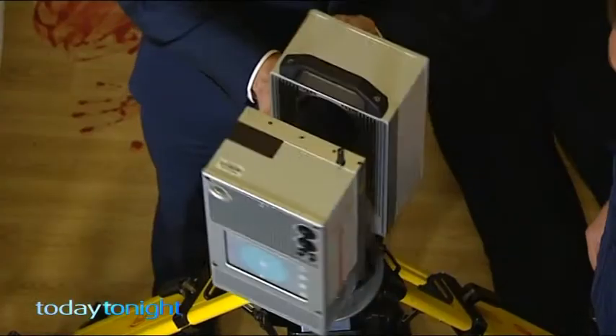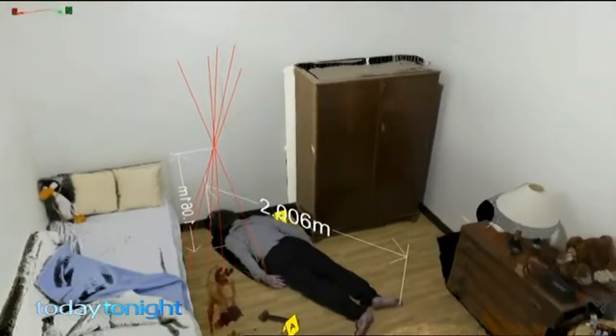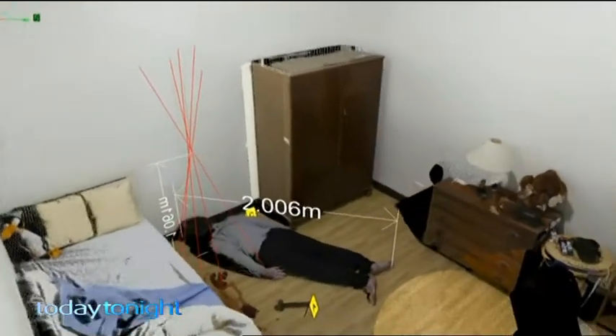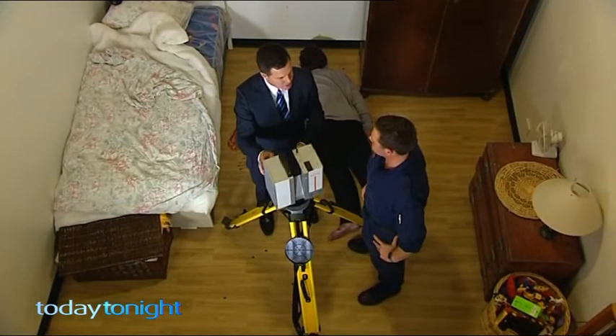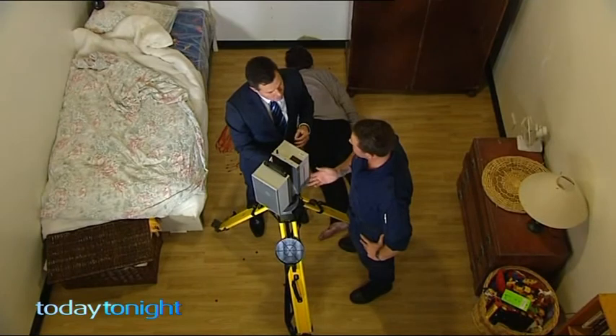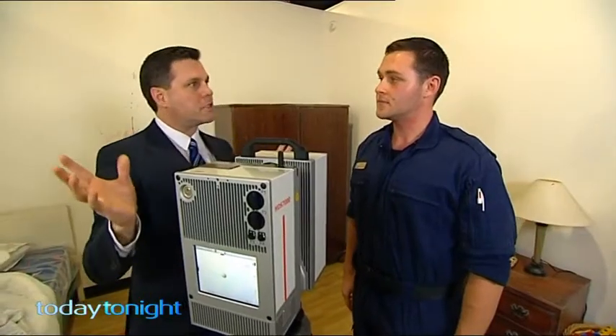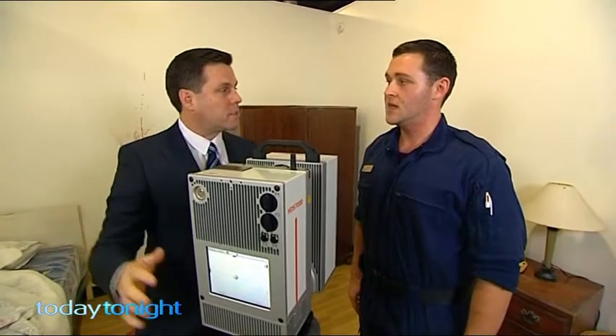This 3D scanner is one of several being rolled out across the country to capture evidence in minute detail just moments after an incident occurs. How accurate are these scans to the actual crime scene? Each point measured in the scan is accurate to within about a millimetre — even less.